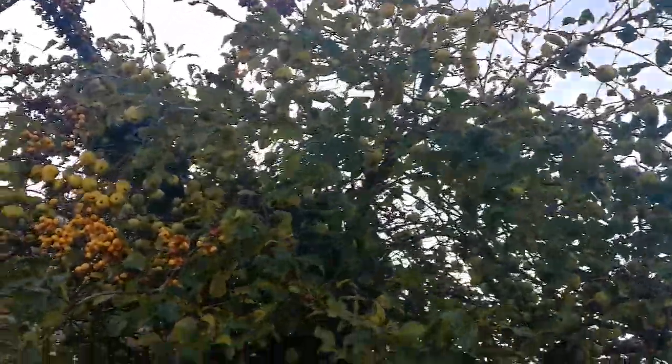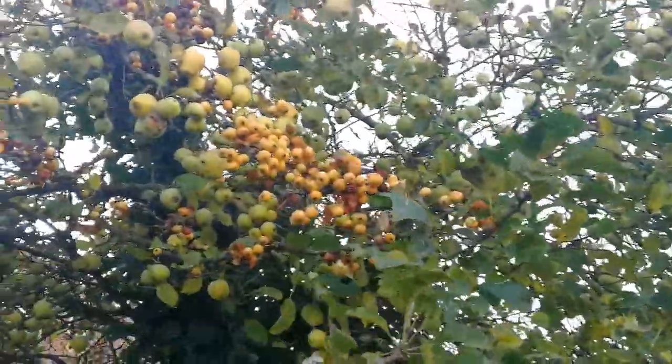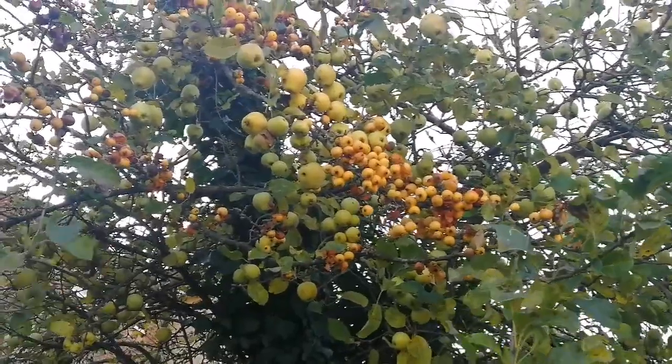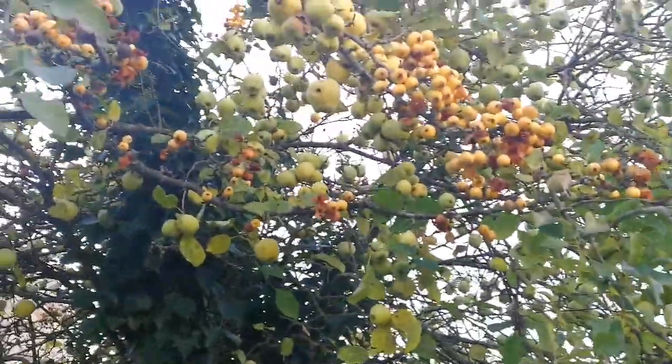This is a Pitmaston Pineapple tree that I discovered here. Nobody knows what it is. The rootstock of it, which is this crab apple, has overtaken. But the apple is yet Pitmaston Pineapple.